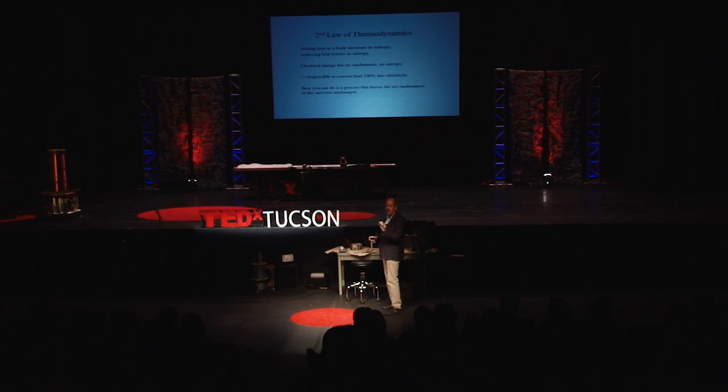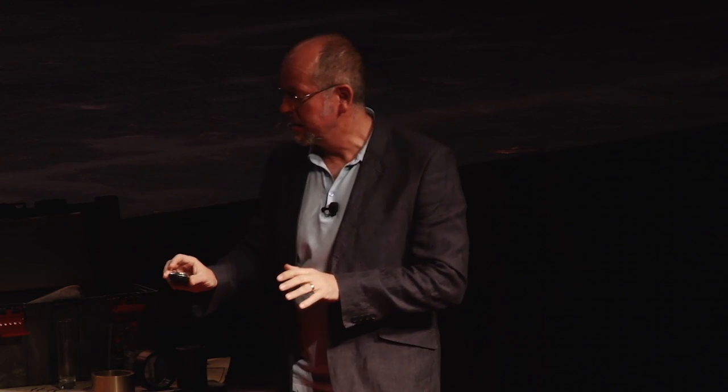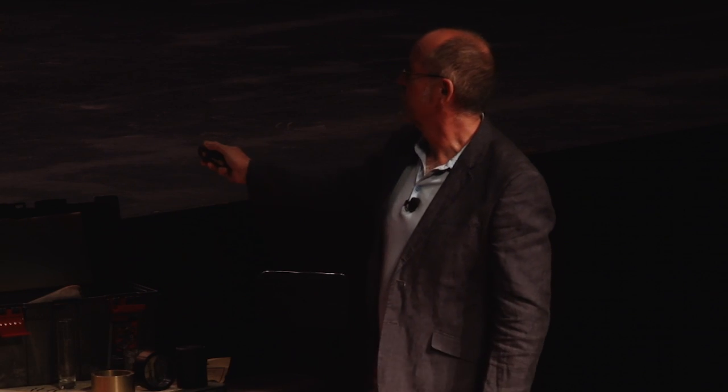The best you can do is a process that leaves the net randomness of the universe unchanged, and even that is extremely difficult — in fact impossible; no man-made heat engine has ever achieved that limit. Things like the internal combustion engine are much more efficient than thermoelectrics, unfortunately. But if we could just reach this break-even point, that would be more than good enough for a lot of applications.